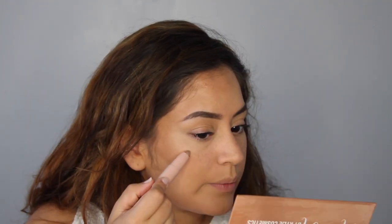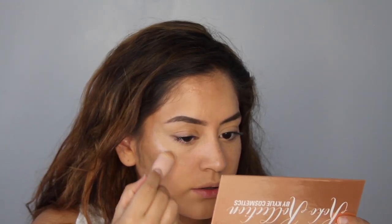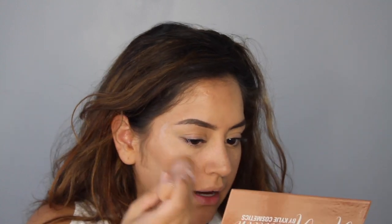Now I'm gonna do this side with the beauty blender, just to see if this brush doesn't work for you — you know, if you think it's gross or you can't wash it. The thing that sucks is if you use this brush for the dark contouring, you can't really use it for your highlighting because it's gonna mix up the product and make it look muddy.